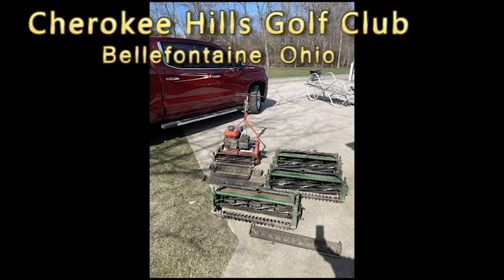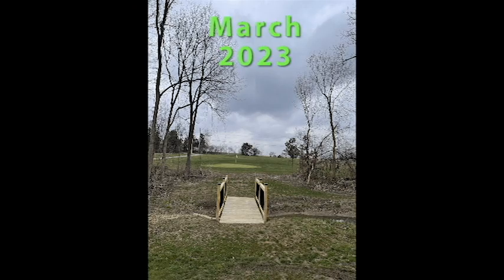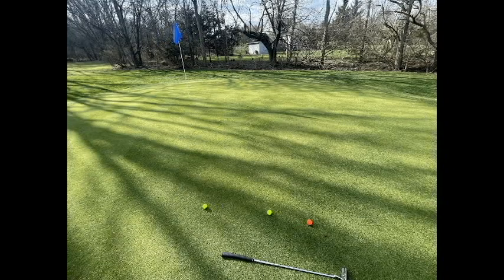Thank you so much for all your help out there. All right, here we go — they're not looking too bad here, the greens. Here comes March, still a little chilly out. There's a view from the bridge, see the fairway — everything's coming in pretty good. There's a close-up of one of the greens; we were out putting a little bit.